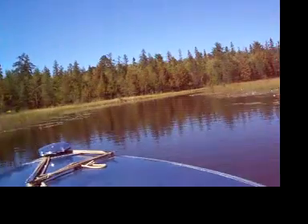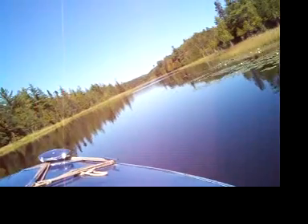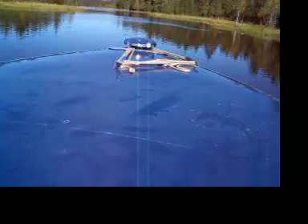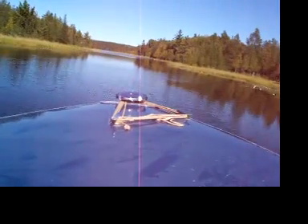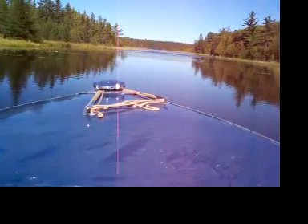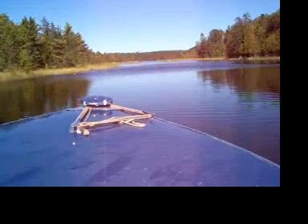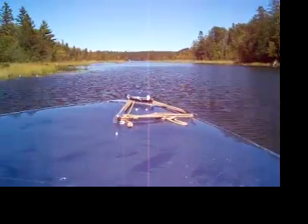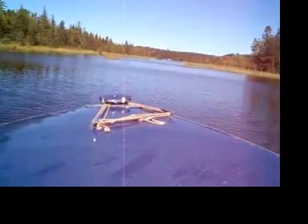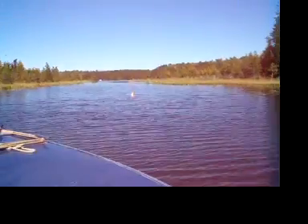Yee-haw! Woo-hoo! Oh, got to watch out for that log. Woo-hoo! There's a stump ahead. Right there.